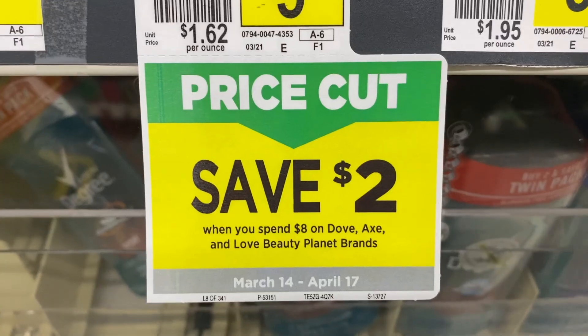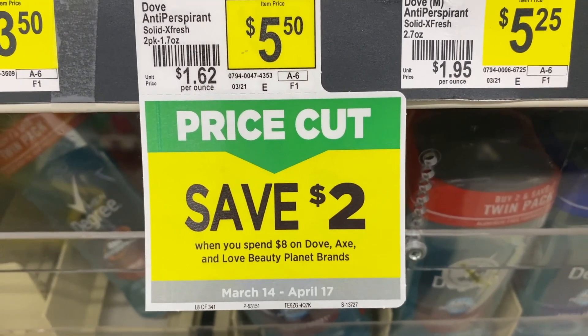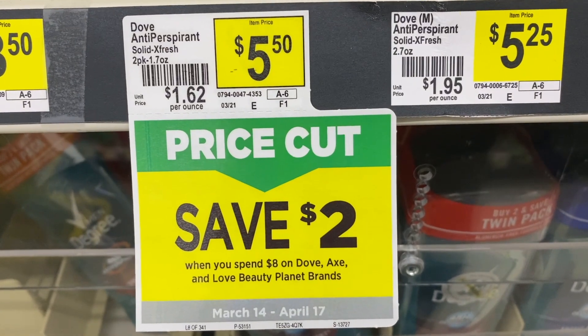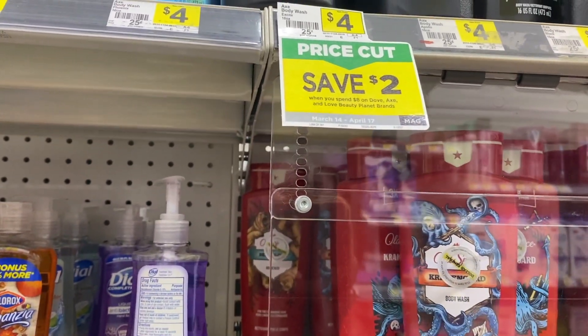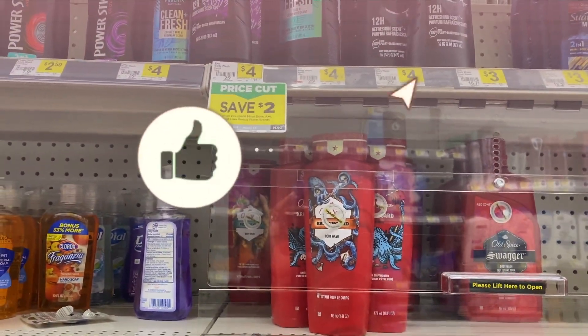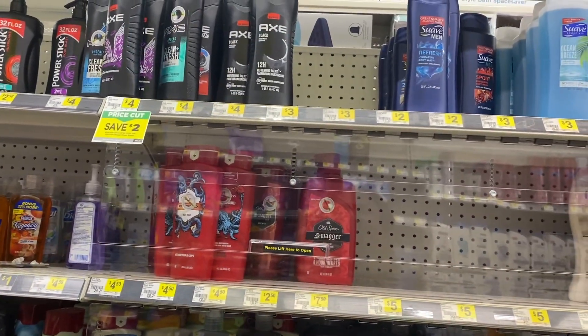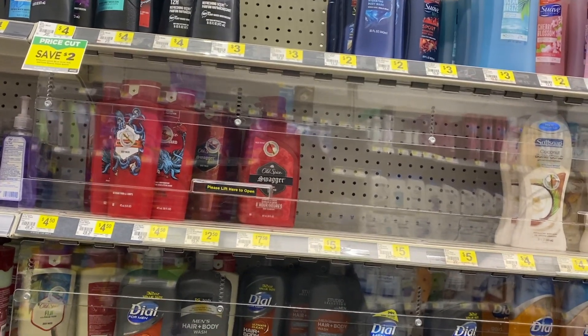I'm at Dollar General because we have an instant savings that I want to test out — this price cut deal where if you spend $8 on Dove, Axe, Love Beauty Planet brands, you will save a total of $2 instantly. I want to see how this deal works in combination with a couple of different coupons.